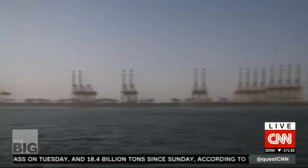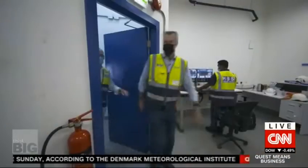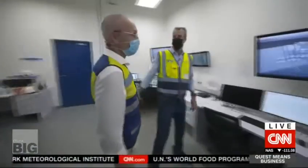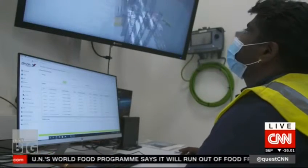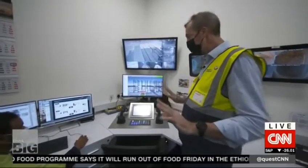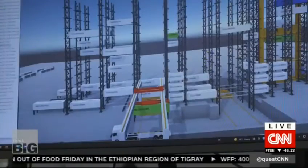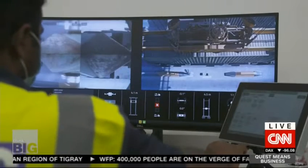DP World says Box Bay can reduce the terminal footprint by up to 70%, but the team also likes the added safety features. In a normal situation, this would be 100% automated — no hands, no controls. But if the system for some reason fails, the engineer can take over and take manual control of the stacker crane.